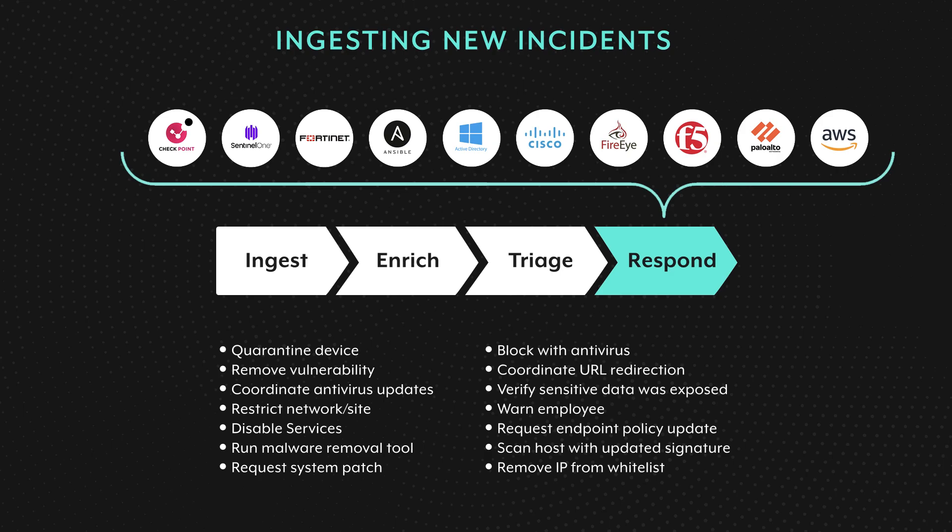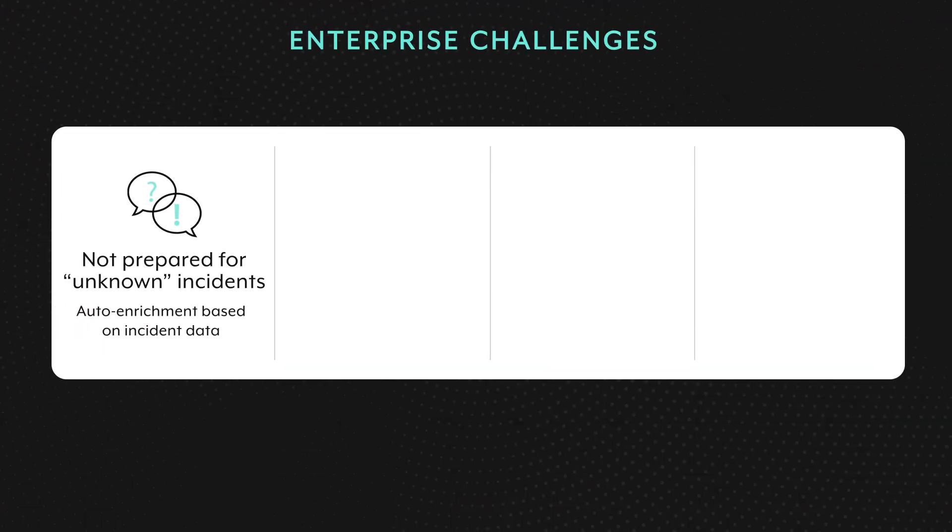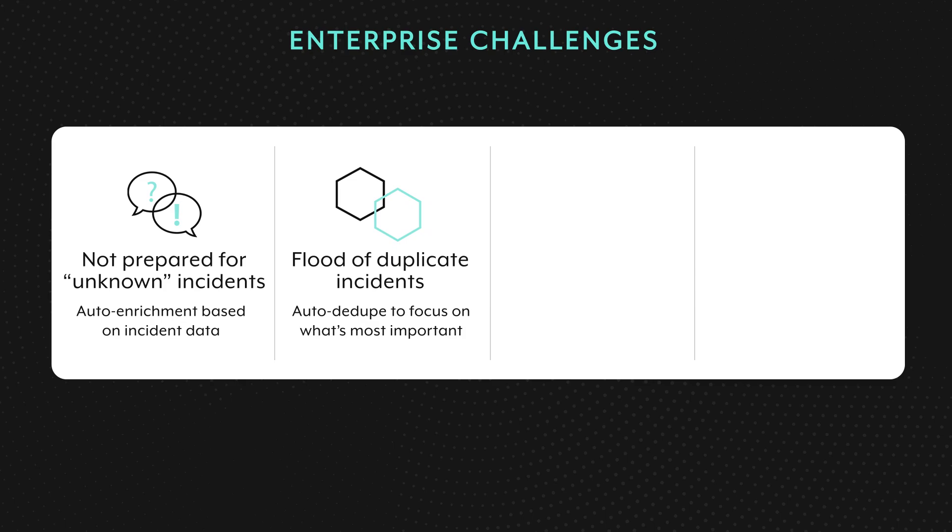The larger and more complex an organization becomes, and the more security incidents occur, the more challenges an organization faces. The first is that security operation teams are often not well prepared for unknown or unexpected incidents. At the time they integrate analytics platforms with Workato, they don't necessarily know all the possible incidents that might come up in the future, meaning they cannot lay out the steps required for handling these incidents at integration time. What's needed is a smart incident pipeline that automatically decides which enrichment steps to perform at the time an incident happens. The next challenge is when a flood of incidents occurs but many are actually duplicates or symptoms of the same root cause — there is a need to automatically deduplicate incidents to prevent unnecessary efforts, reducing the average incident response time.